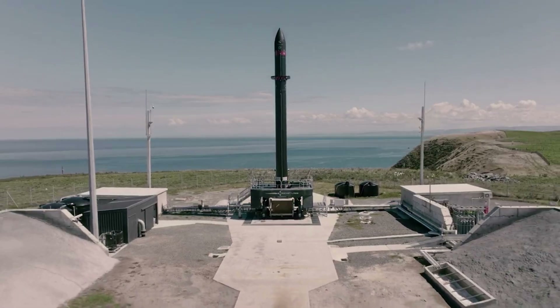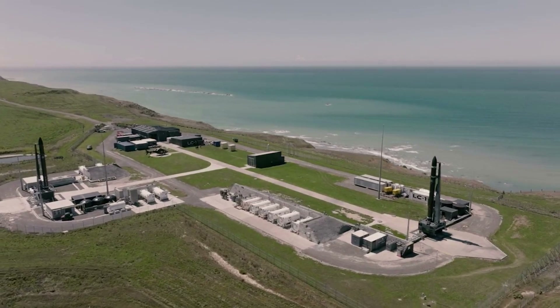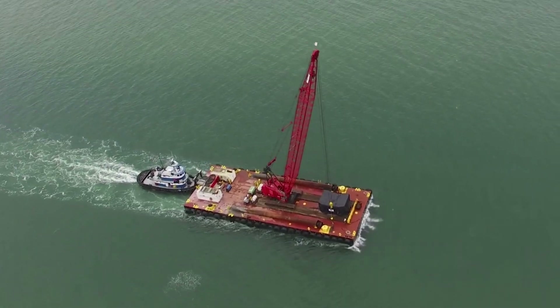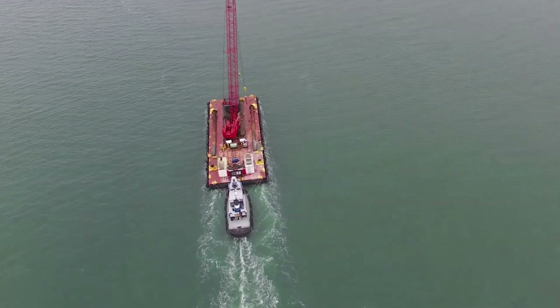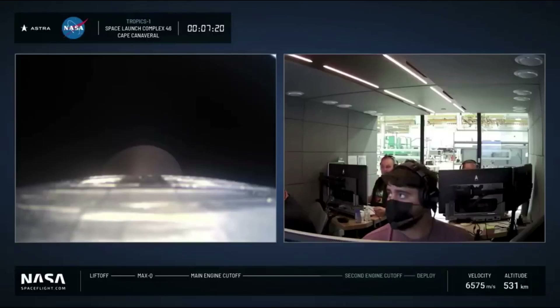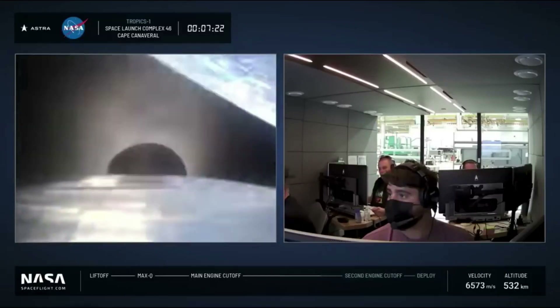If successful, Rocket Lab will now operate two different launch complexes in unique locations offering new capabilities going forward. This will also be the first launch from the United States, helping Rocket Lab gain more contracts with NASA and other US government agencies in the future.